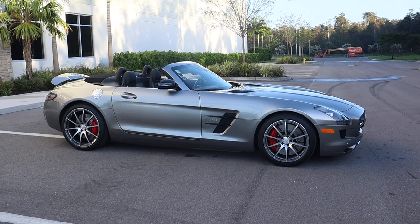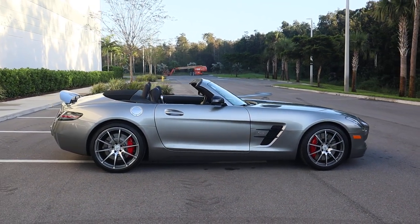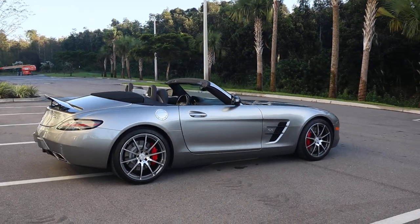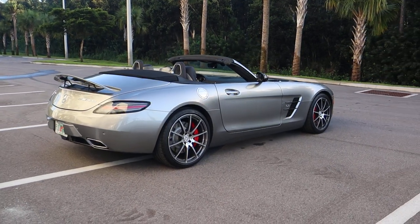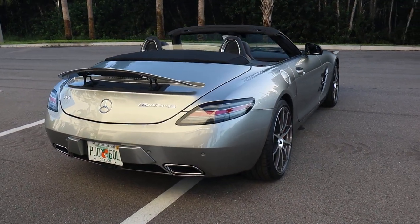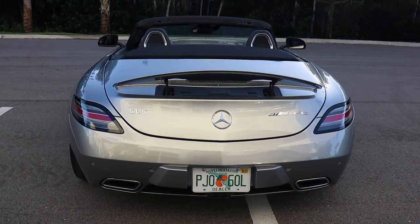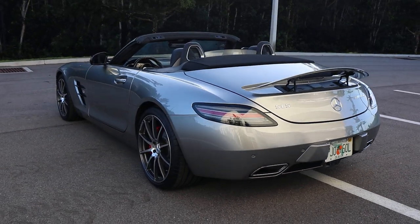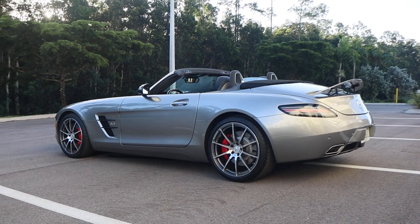The Alubeam color cost $12,750 when new. The reason behind the additional cost is that the cars were hand-painted at the Sindelfingen plant, which was very time-consuming compared to other SLS models. From what we know, they were only able to make a couple of these cars per week during the short run of the SLS AMG GT.